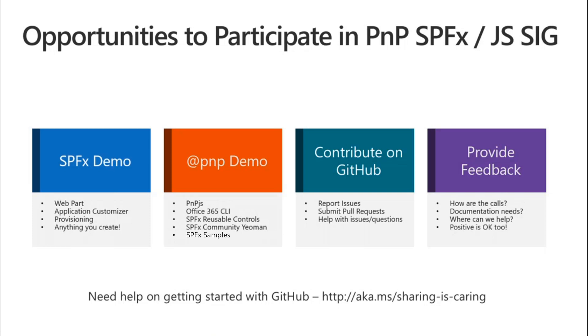Help with issues and questions is always very much appreciated across all the repos. That gets folks answers quicker than perhaps waiting for somebody from the core team. A lot of you have a lot of expertise, so if you can leverage that to help others who are just getting started, that's great. We also always appreciate feedback on everything we're doing — on all our calls and documentation. Positive feedback is okay too; if you like something we're doing, let us know and we can push that further.